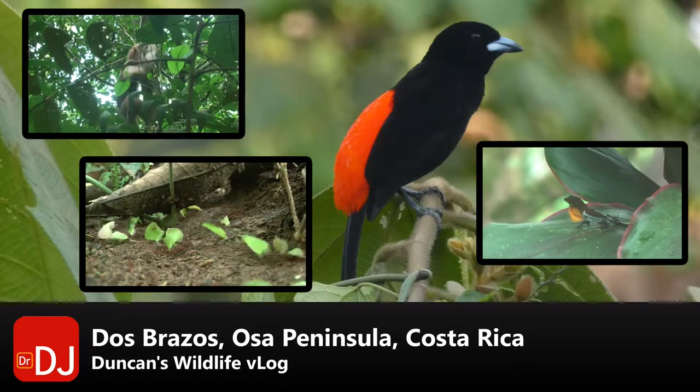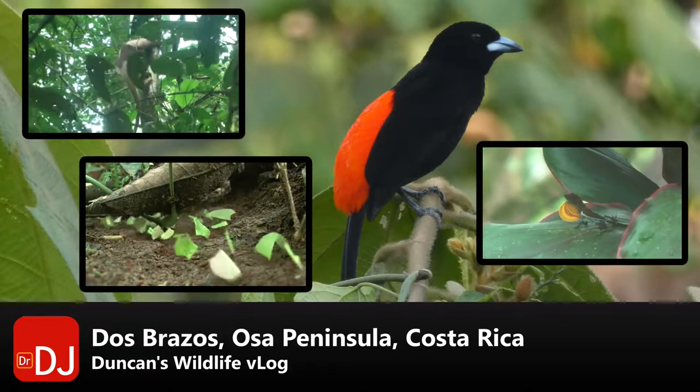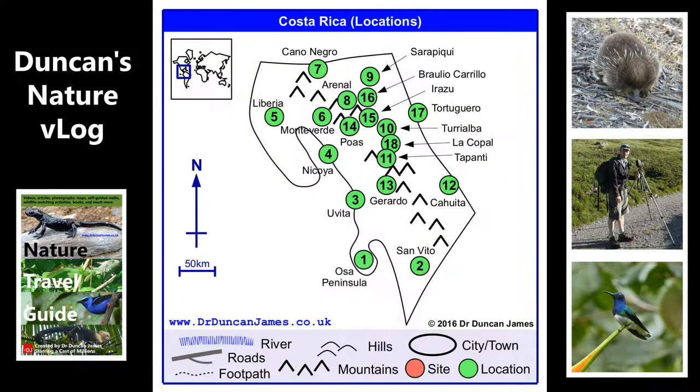Top left is a northern tamadala climbing a tree, bottom left are a trail of leafcutter ants, and bottom right was a lizard. This is my second ever wildlife watching vlog, about my trip to the Osa Peninsula in Costa Rica, in particular the Dos Brazos area.